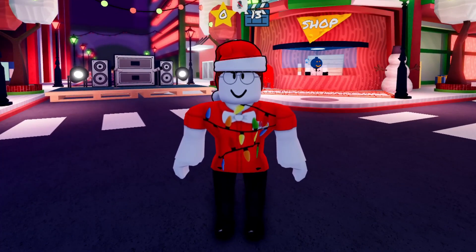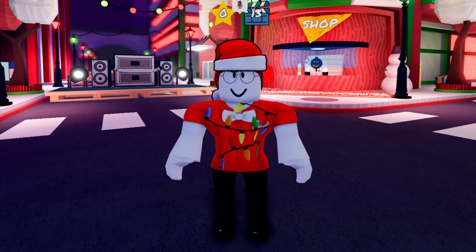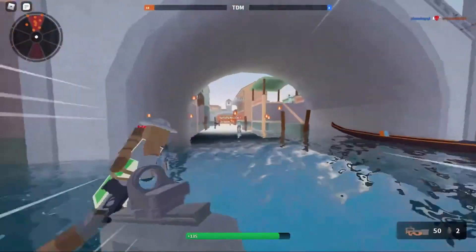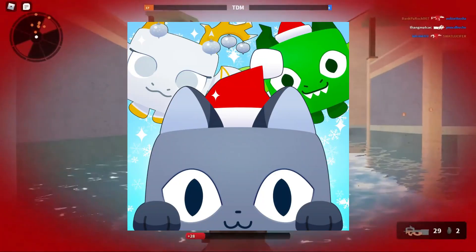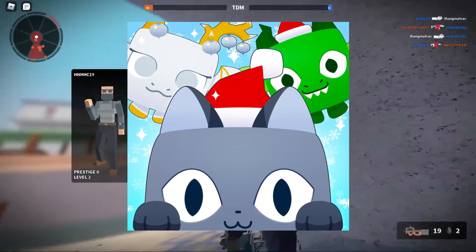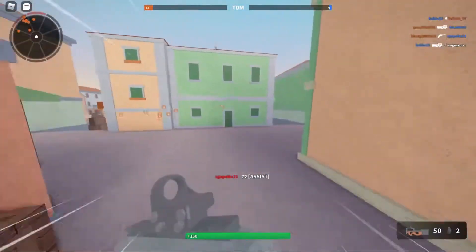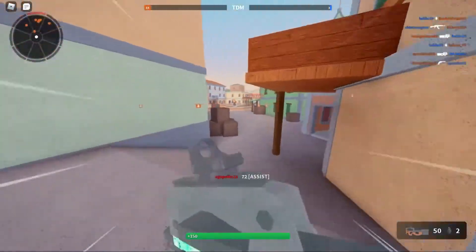That's right folks, it is Christmas Day and we already have drama in the Roblox community. We can't even go a day without drama, so happy holidays! It is the holiday season and many games are releasing their Christmas updates, one of them being Pet Simulator X. Pet Simulator X initially released a part 1 to their Christmas update. This part 1 was well received. However, part 2, not so much. So let's talk about it.